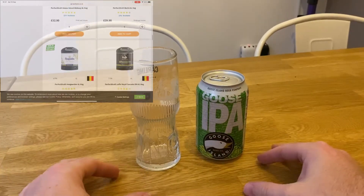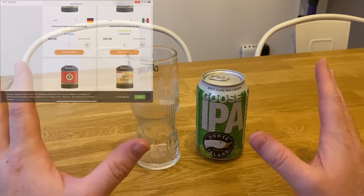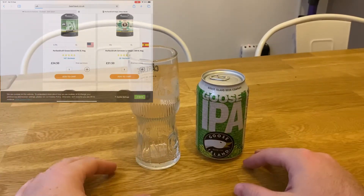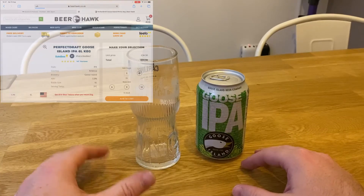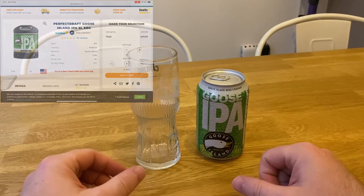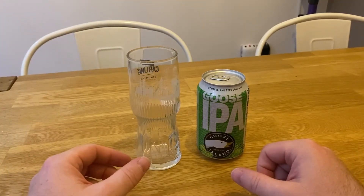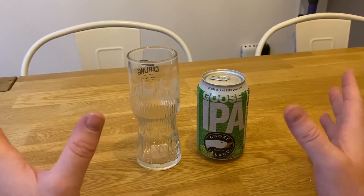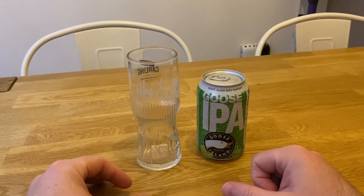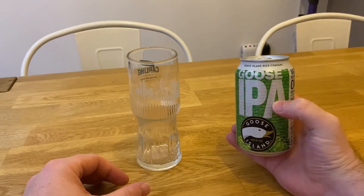There are a few people that really rave about the Goose IPA, so I didn't want to buy a keg without trying it first. It's kind of difficult with the Perfect Draft because apart from Stella and the Goose IPA, a lot of them are ones you can get in bottles, but many can be quite hard to find in your local supermarket and shops.